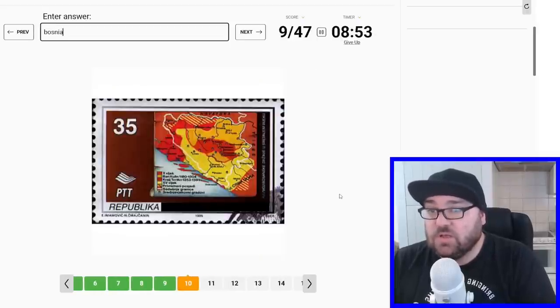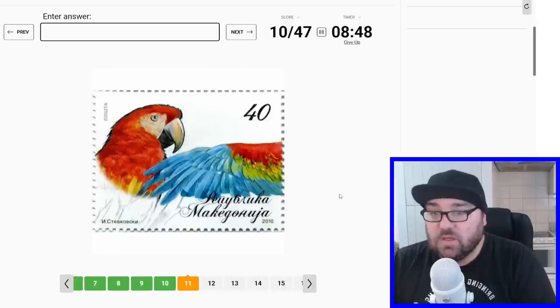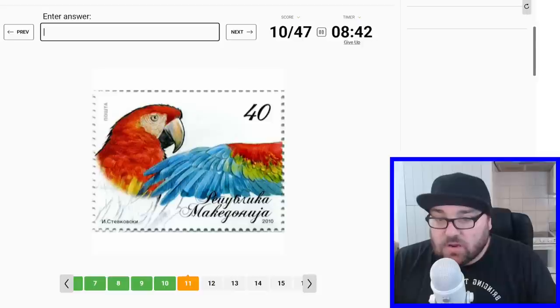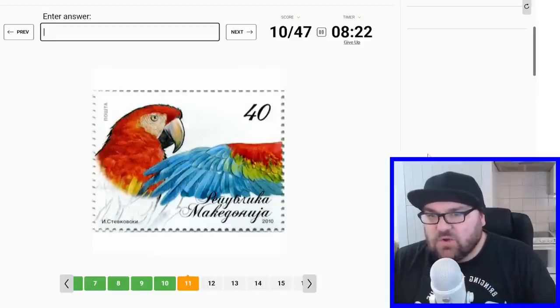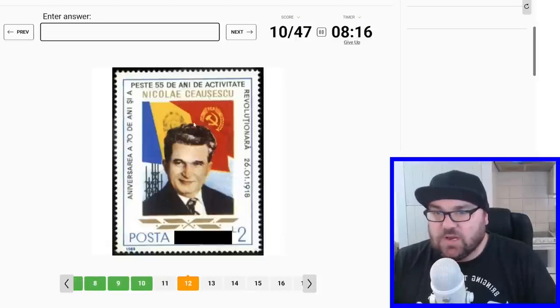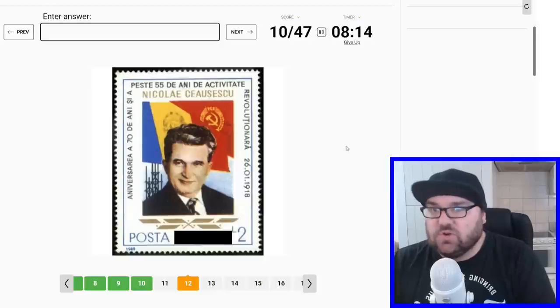And this is a map of Bosnia and Herzegovina. This is our first difficult one — we have Latin script here, we've got Cyrillic here, and then a parrot of some kind. It's a bit hard to tell with the italicization. So given the mixed script, Bulgaria? We already had Serbia. Let's come back to this one. This is Ceaușescu from Romania.